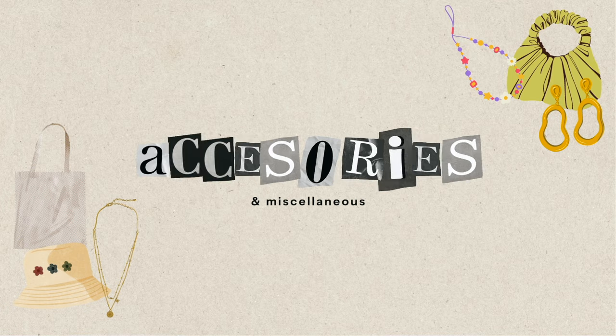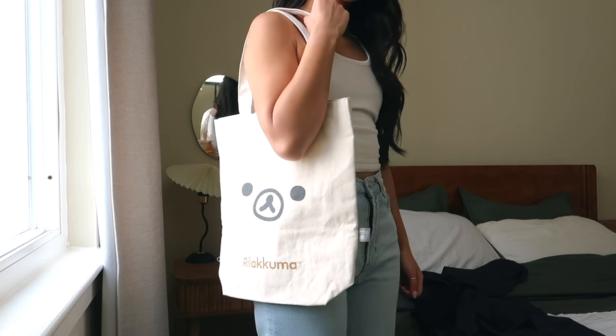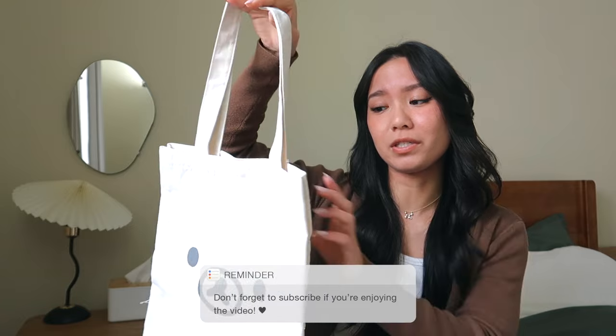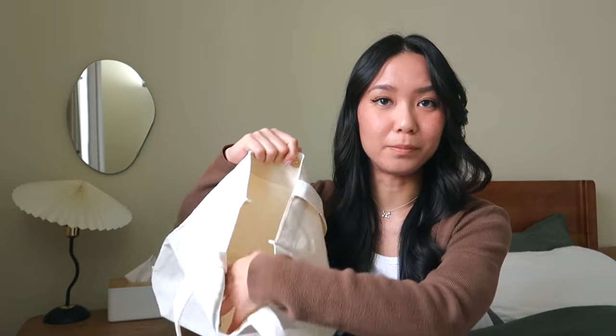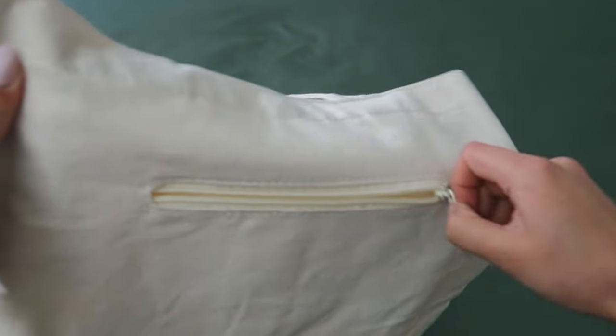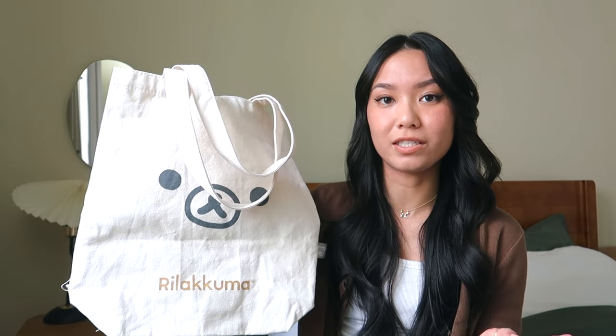Moving on to accessories and other miscellaneous things. The first thing is this Rilakkuma tote bag. When I saw it I had to get it — I was hesitant because I have so many tote bags already, but I saw this one and just had to have it. The price was pretty good: 1,540 yen, which is about 11 US dollars. I love how many pockets it has — a big main inner pocket, a smaller inside pocket, and a zippered pocket on the back. Very functional with Rilakkuma's adorable face on it. I got this at the Rilakkuma store at Sunshine City in Ikebukuro.